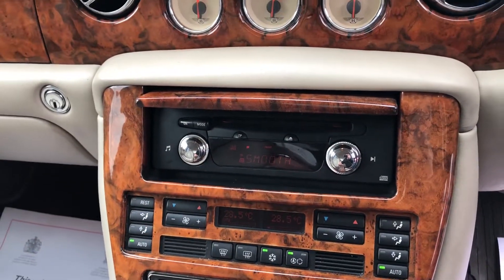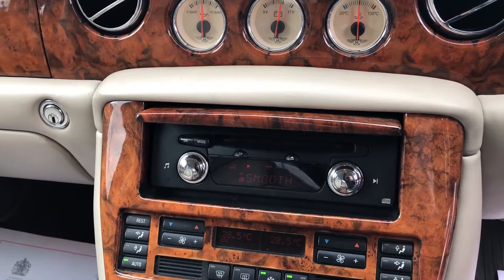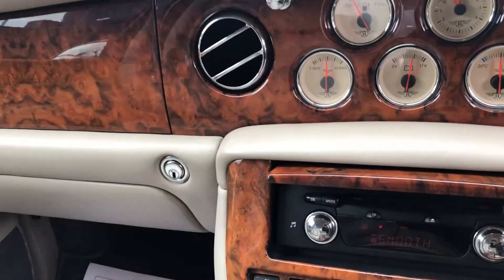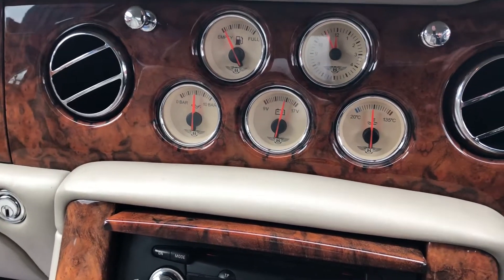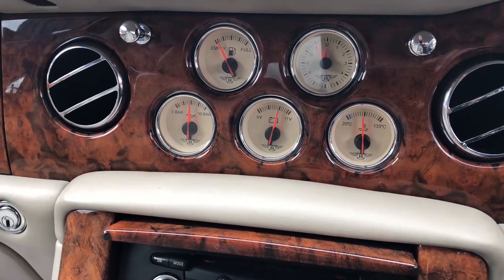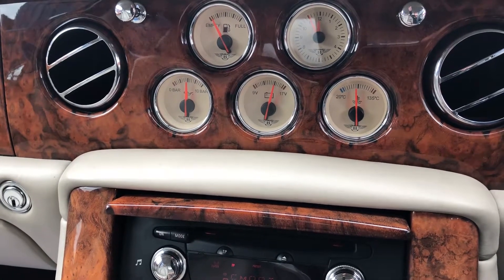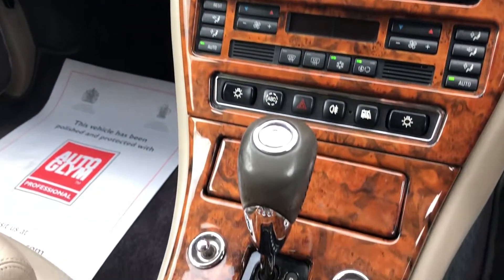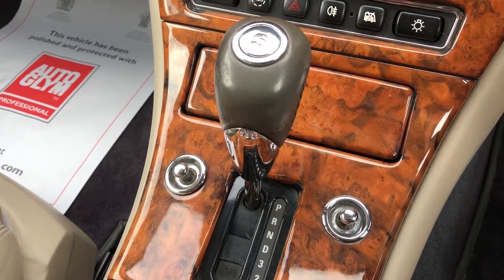There is a stereo and a 6-disc CD changer, which is in the central armrest. And then you've got your dials and there you have your Bentley gear knob.